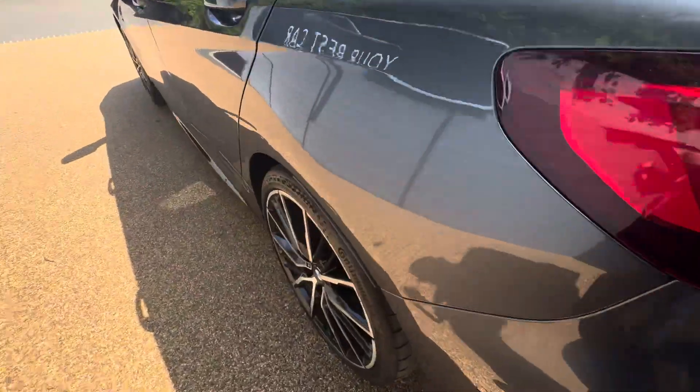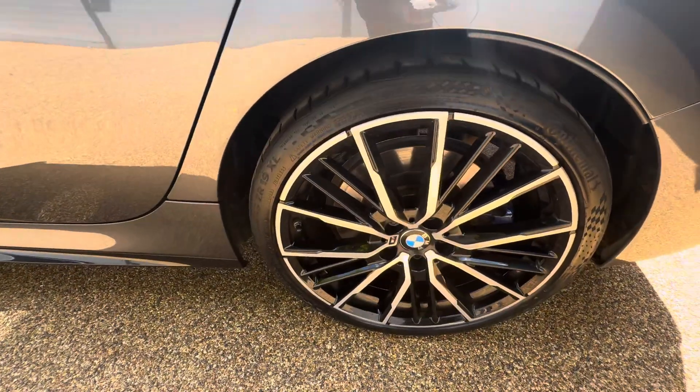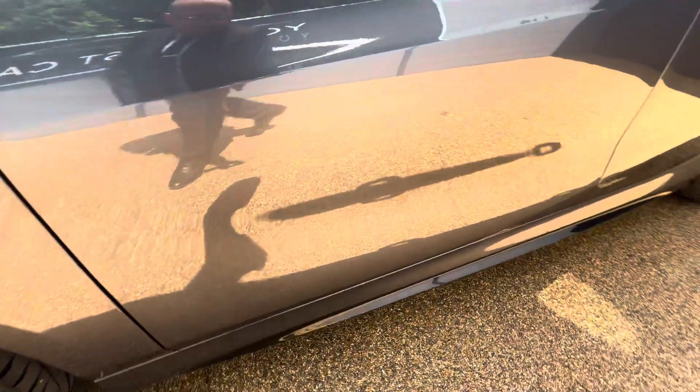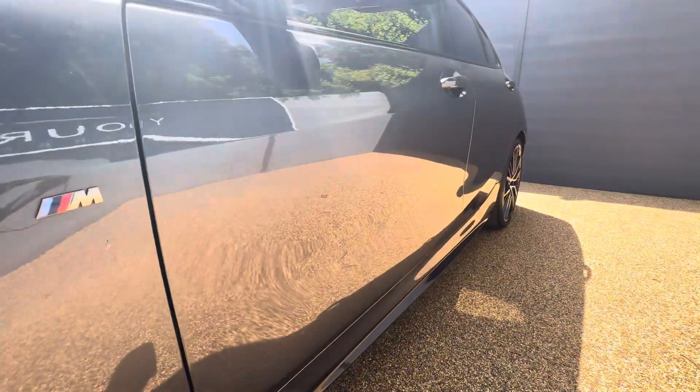Going around the nearside so you can see the last two alloys, and then we can just appreciate how good the paintwork does look on this vehicle.